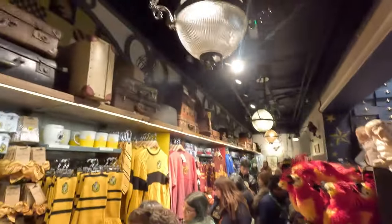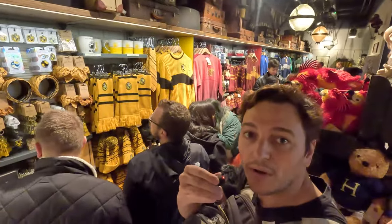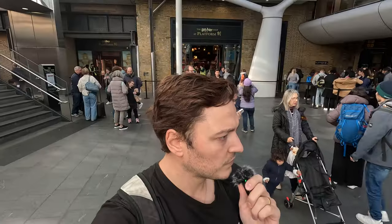I thought Camden Market yesterday was busy — this place is perhaps way, way busier. They've got each house team: Hufflepuff, Gryffindor, Ravenclaw, Slytherin. I mean, obviously Hufflepuff is the best, obviously. I really want to know what butterbeer tastes like because it's in every Harry Potter film from I think the third one up. But unfortunately that's not in my budget for this budget trip, so I'm going to have to get creative.